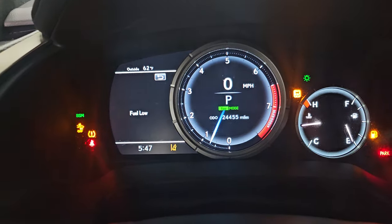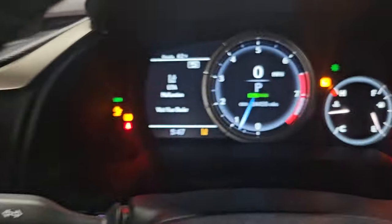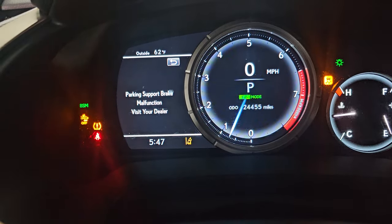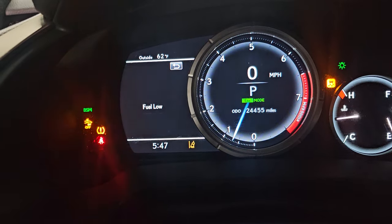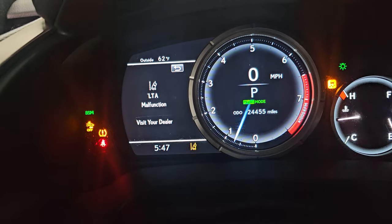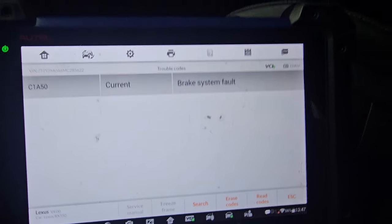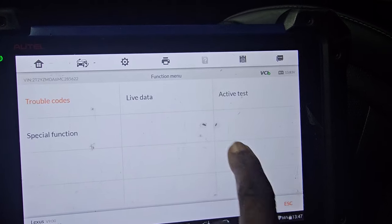Welcome to Best Car Fixes, this is Mohammed Harun. It is a Lexus 350 2021. You see those messages: brake collision, parking support malfunction, LTA. When we checked here we found this code: brake system malfunction.